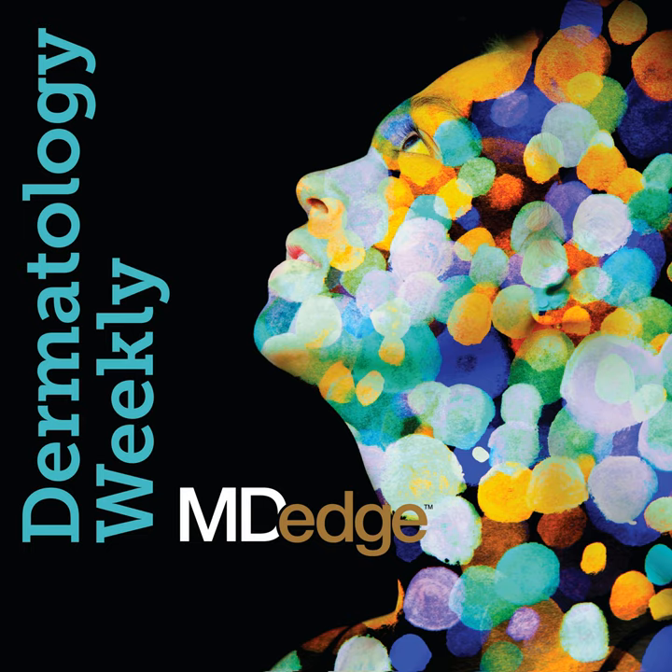What is nanotechnology and what are its implications in dermatology? At the summer meeting of the American Academy of Dermatology in New York City, Dr. Adam Friedman addressed the topic in a presentation and in an interview with MD-Edge Dermatology. Dr. Friedman is a professor of dermatology and the interim chair of the dermatology department at George Washington University in Washington, D.C.